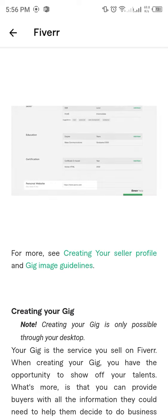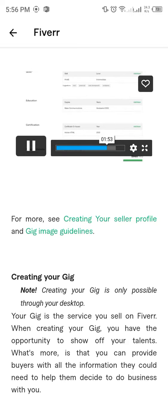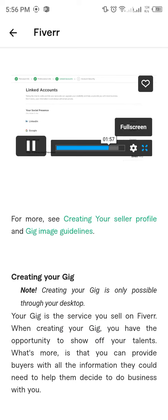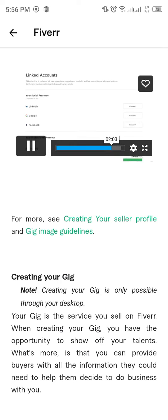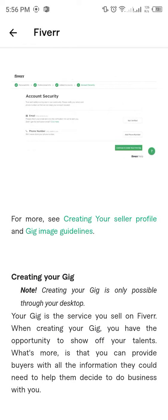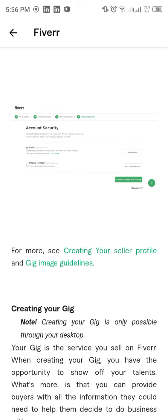Add your personal website URL. This information will remain private. In the Linked Accounts section, verify and link your accounts to add to your credibility. This will help us provide you with more business. And don't worry, this information will not be displayed publicly. Your account security is important to us. You will need to verify your email and phone numbers so that we can keep your account secured.